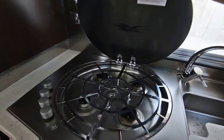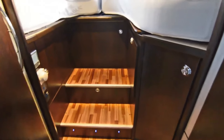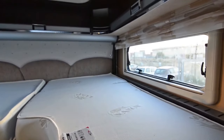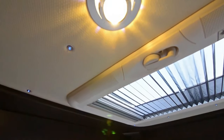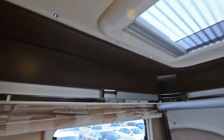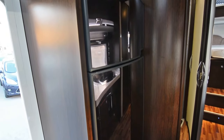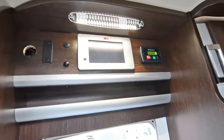High-tech features like automatic leveling systems and satellite TV ensure a stress-free journey. For the ultimate relaxation, imagine unwinding under a massive awning or enjoying a cool breeze with the built-in air conditioning. Luxury and power come at a price — the Leica Rexus Line 9009 starts at $200,000, making it a true investment in unforgettable travel experiences.